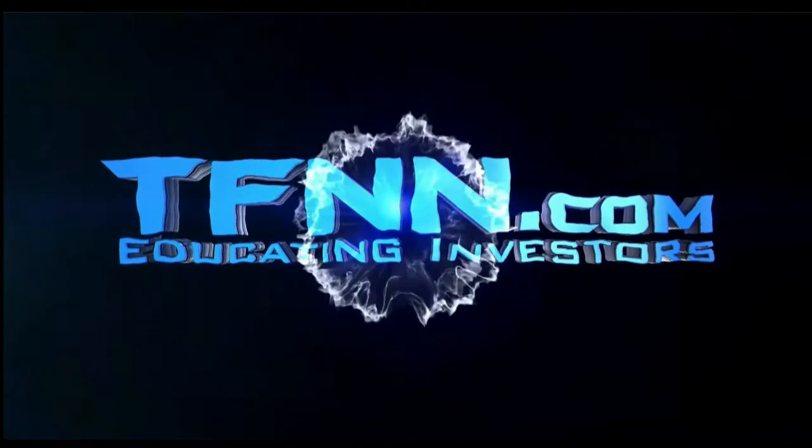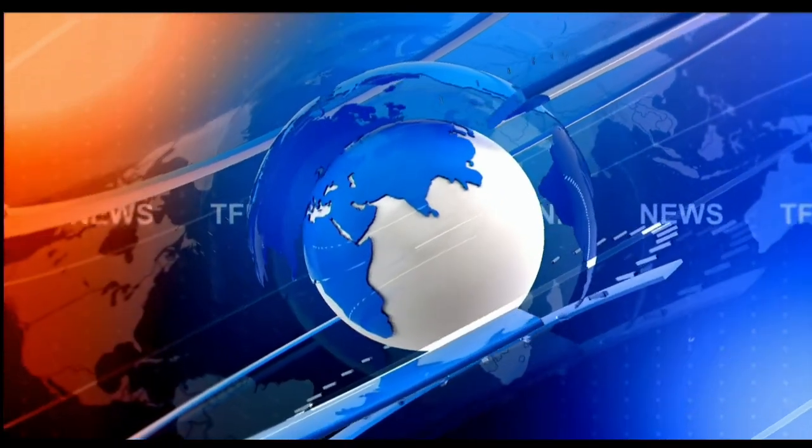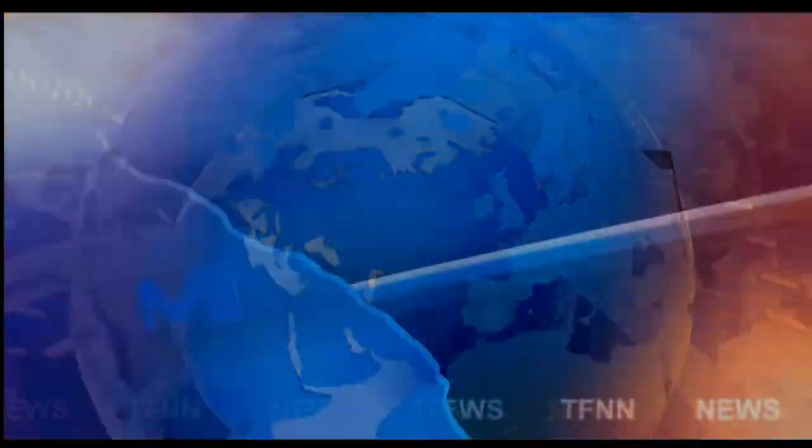TFNN, the Tiger Financial News Network. Headline News Update.